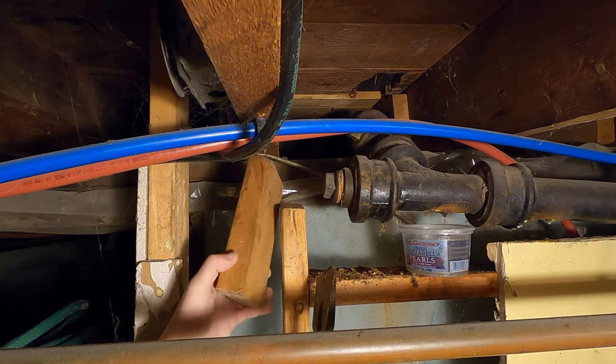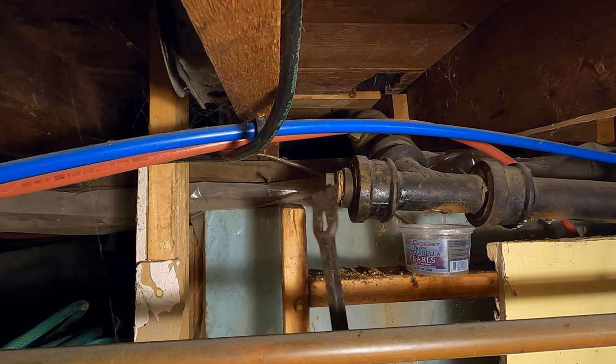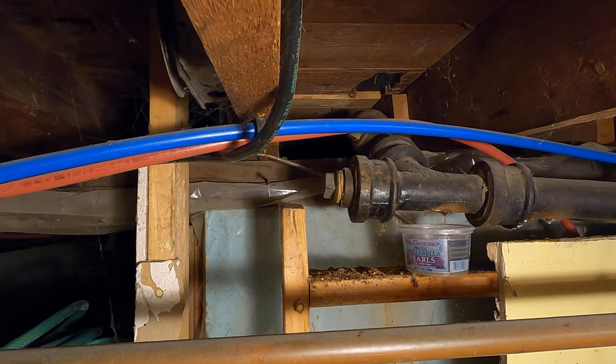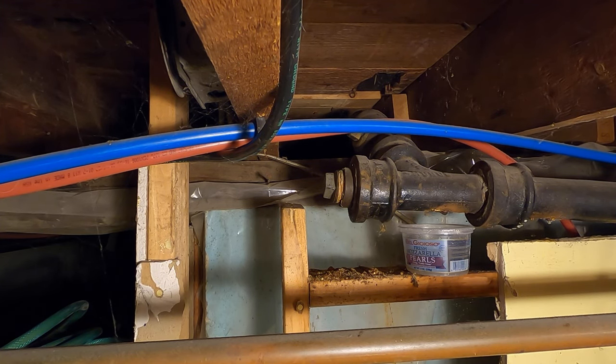Obviously they've had problems before I even moved in because they cut this stud so they could access that thing. This has been going on for a while - that doesn't just happen overnight. Like I said, I knew it was going to happen. That's a good thing to keep an eye out for. If you have these kind of pipes, PVC is the way to go.